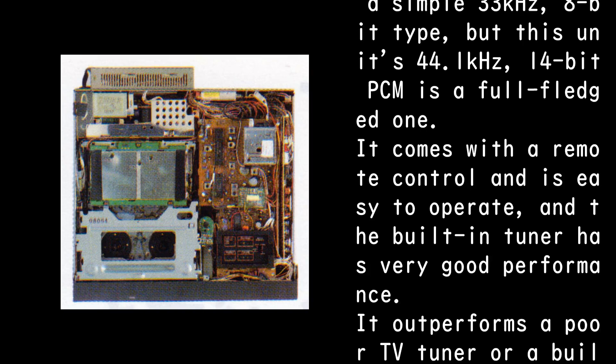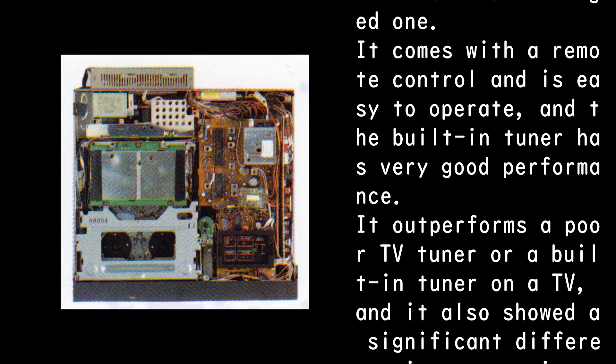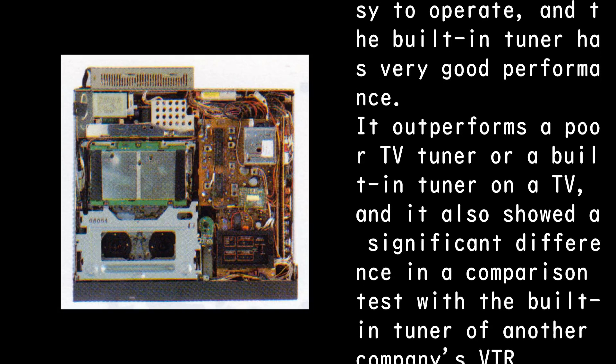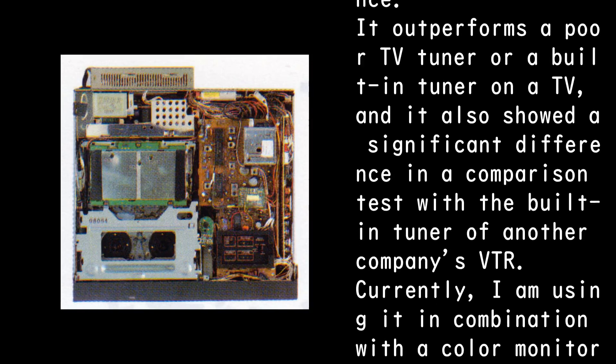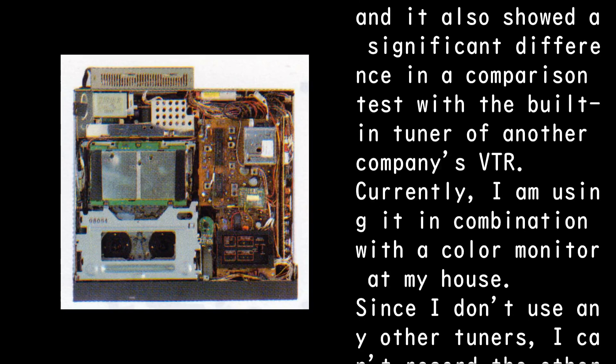It comes with a remote control and is easy to operate, and the built-in tuner has very good performance. It outperforms a poor TV tuner or a built-in tuner on a TV, and it also showed a significant difference in a comparison test with the built-in tuner of another company's VTR.